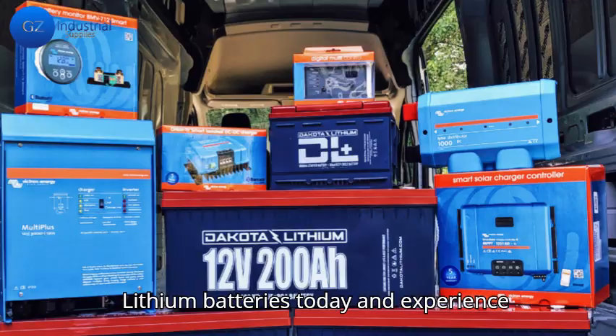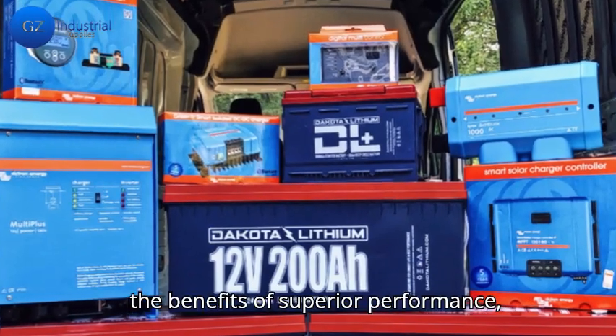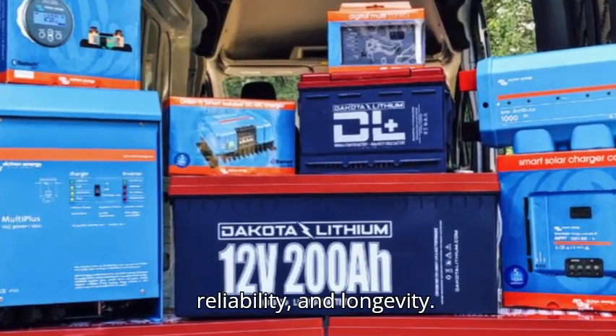Upgrade to Dakota Lithium batteries today and experience the benefits of superior performance, reliability, and longevity.